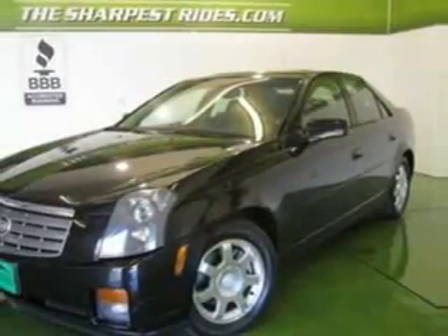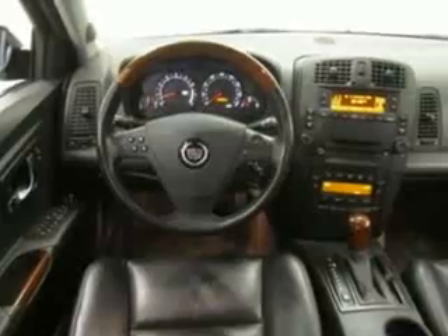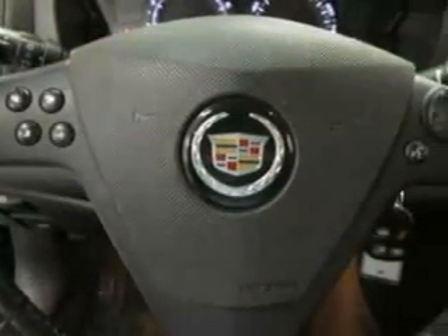It's a 2004 Cadillac CTS. It comes standard with intermittent wipers, side airbags, dual front airbags, traction control, four-wheel anti-lock brakes, and fog lights.